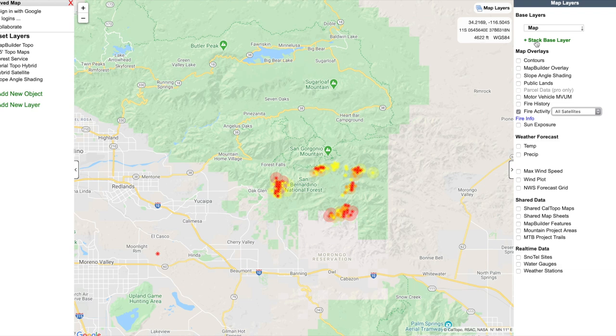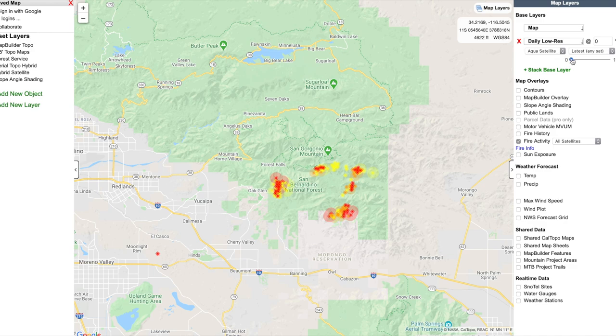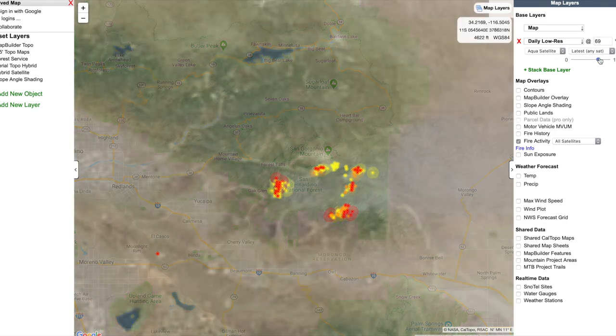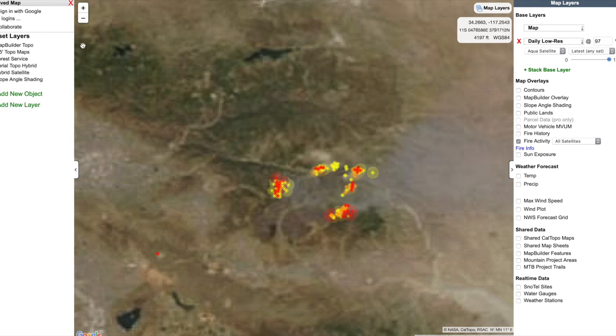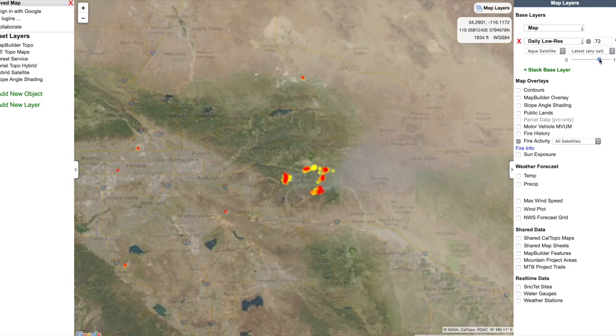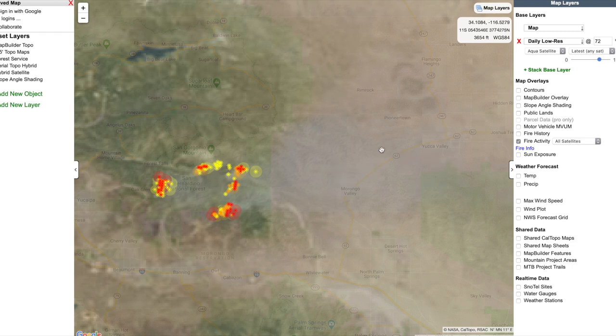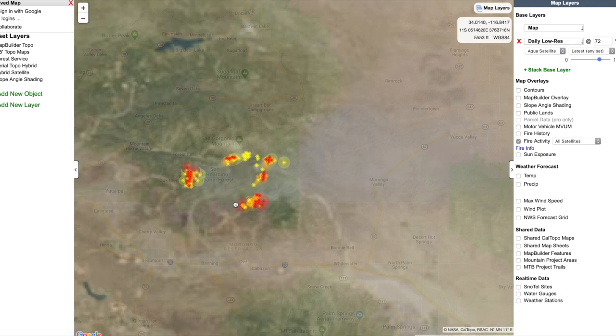One of the cool things we can do is stack other layers on top. What I like to do with fires is take a daily satellite image and overlay it — bump up the opacity and you can see the smoke. If I zoom out a little bit, you can see the smoke is going to the east, so the fire will likely push east. I've been checking this fire over the last few days; the smoke has shifted different ways and generally pushes the fire in the direction of the wind. So if you plan on hiking down in Joshua Tree, for example, it's probably going to be a very smoky and not-so-fun day — your lungs will be suffering.